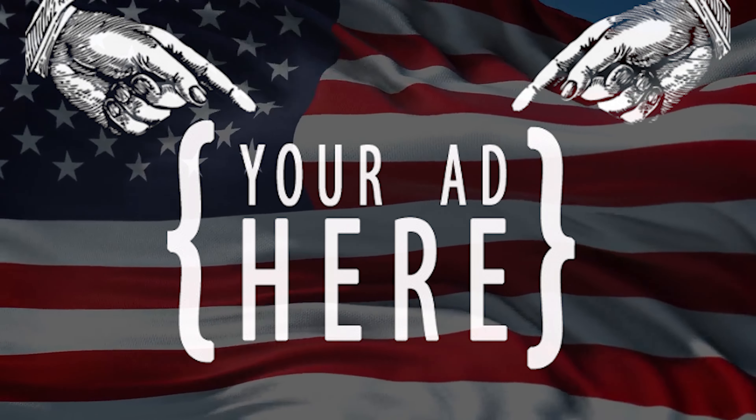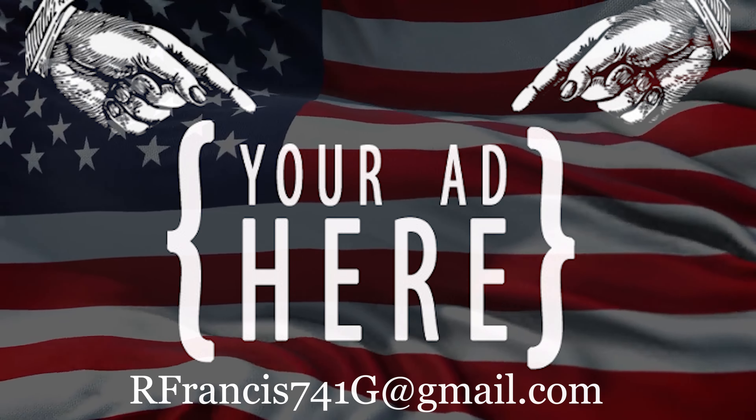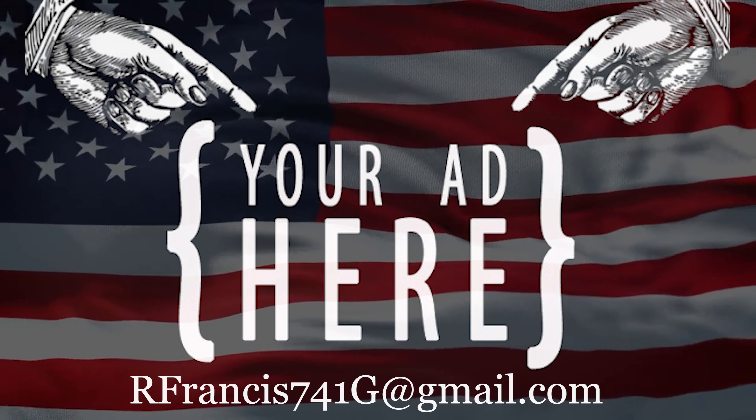For any enterprise that is interested, this channel is available for advertising for your company. This opportunity is available for all reputable North American companies. Please contact me at the shown email address for details.